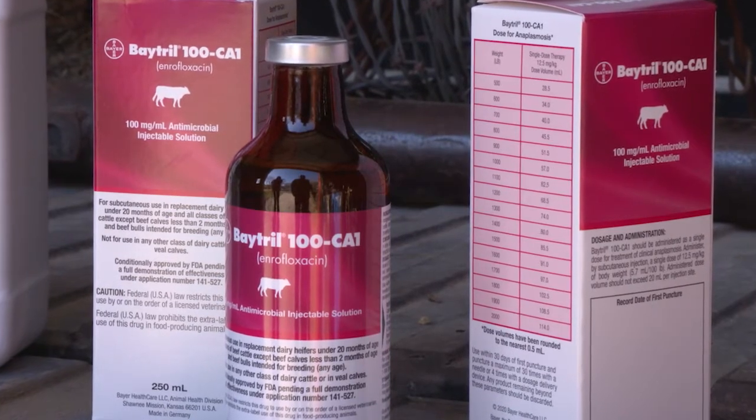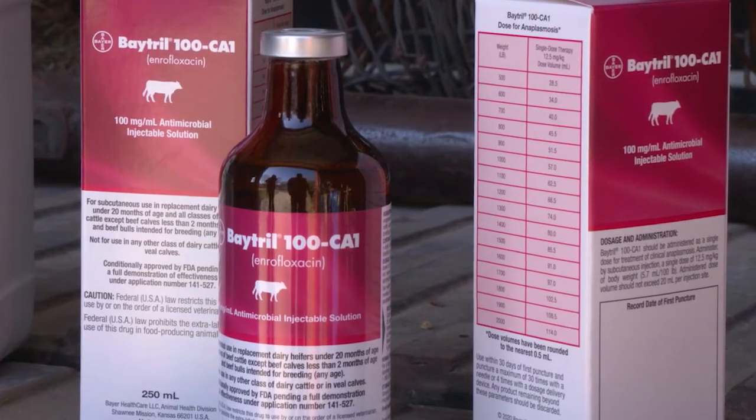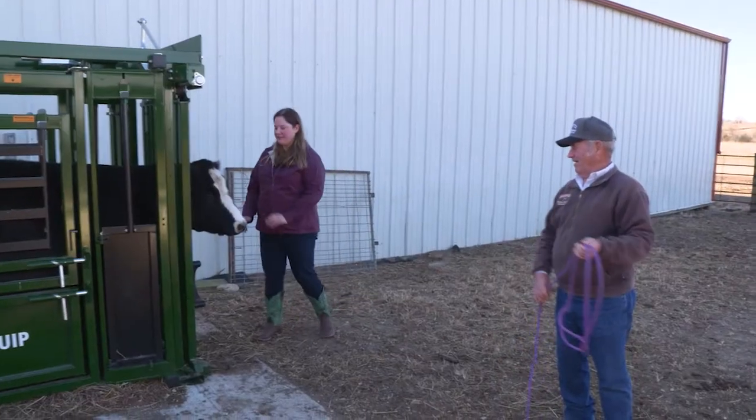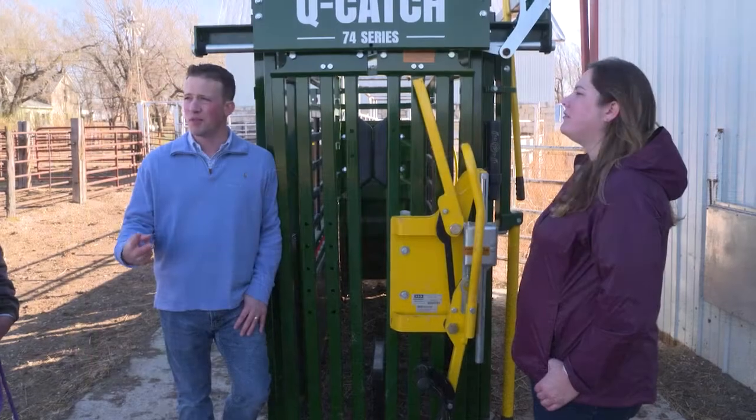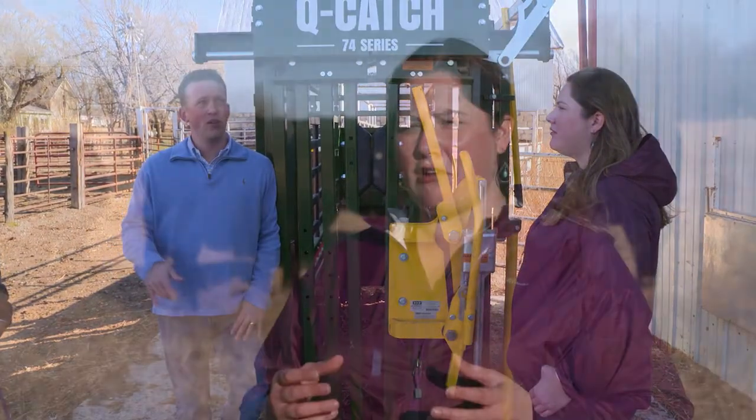In 2020, the first new treatment for clinical anaplasmosis in many years — Baytril 100 CA-1 from Elanco Animal Health — received conditional approval from the FDA. It is indicated for treatment of clinical anaplasmosis associated with Anaplasma marginale in replacement dairy heifers less than 20 months of age and all classes of beef cattle, except calves less than two months of age and any bull intended for breeding. Traditionally, the primary antimicrobial used to treat anaplasmosis has been injectable oxytetracycline, which is bacteriostatic — meaning it prevents the bacteria from replicating further.